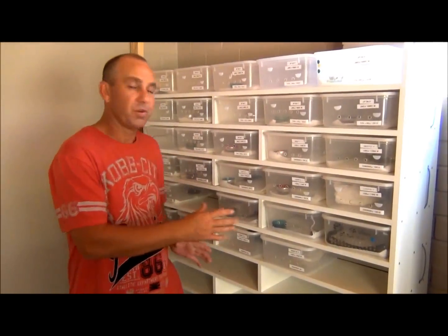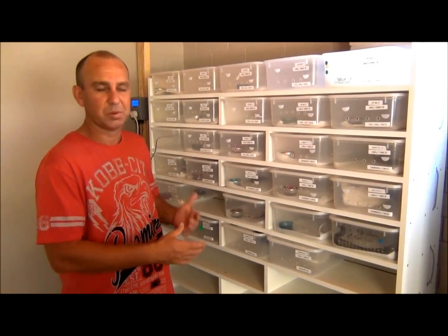Alright guys, we're here in the hatchling room. As you can see behind me, we've got a few empty spots. Trust me, over the next couple of episodes you'll see this thing fill up — not only will you see this one fill up, you'll see the next one and the next one fill up. We've had an awesome year. We're expecting some cool jags to come out, and I think we got our first one.